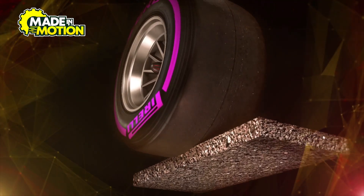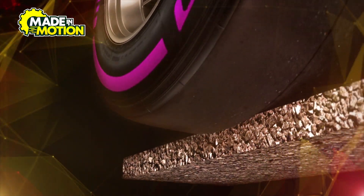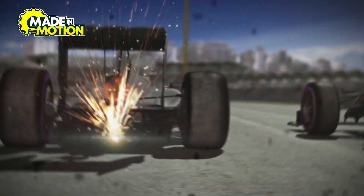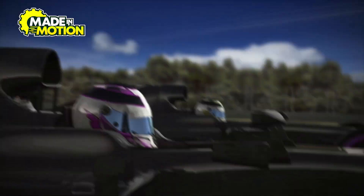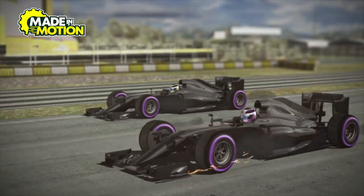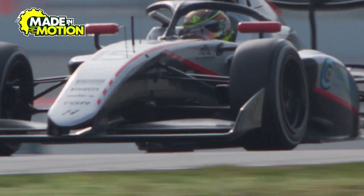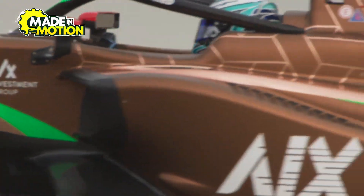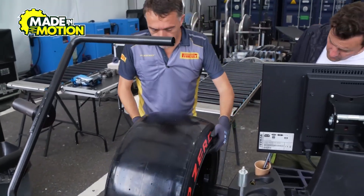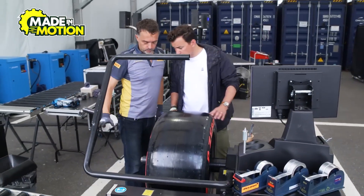These tests help determine the right mix of materials, the ideal thickness of the tire walls, and even how much heat the tire can withstand before breaking down. Another key consideration is how the tire interacts with the track surface. F1 tires create massive amounts of friction, which heats up the rubber and makes it stick to the track. This phenomenon, called tire degradation, is carefully managed. If a tire is too soft, it will wear out too quickly. If it's too hard, it won't provide enough grip. So engineers must find the perfect balance between durability and performance.